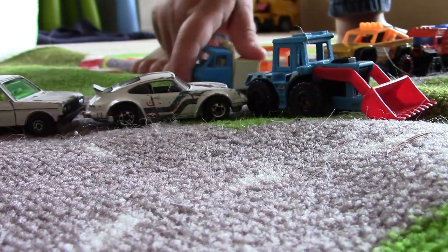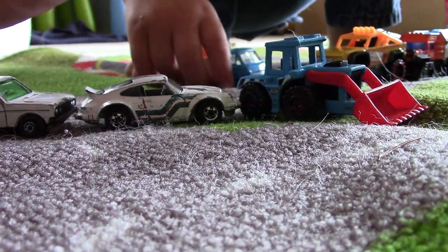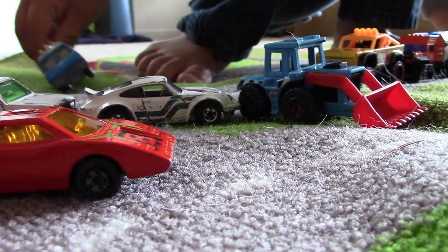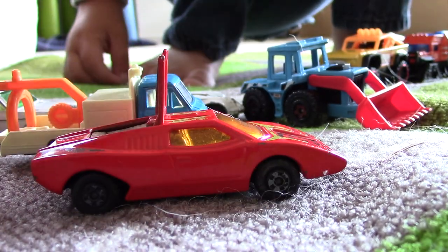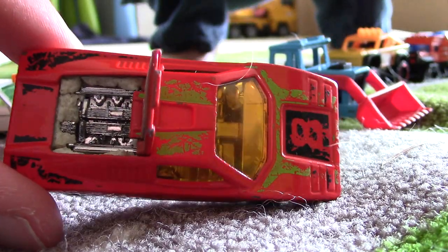Here is a Porsche. Jack, can you bring me the red car? The red car. Now let's look at this — this was one of Daddy's favorites. It opens up and it has an engine inside, which has apparently been stuffed with Play-Doh.